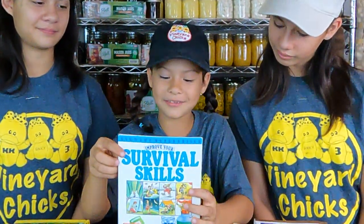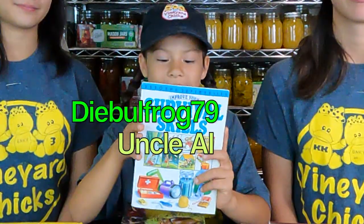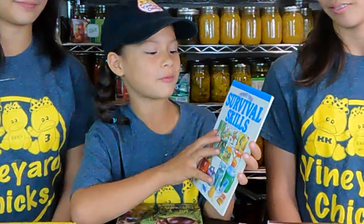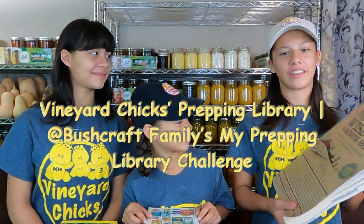The two I picked were Backyard Medicine and the Ball Blue Book's Guide to Preserving. My two are Midwest Voyaging. When we first got our property, we really loved this book, especially because we didn't know much about what's edible on our farm. And this book is kind of special because Uncle Al at Diabolfrog79 gave it to me. It's called Improve Your Survival Skills. And the two books I picked are Food Storage for Self-Sufficiency and Survival and Country Wisdom and Know-How.